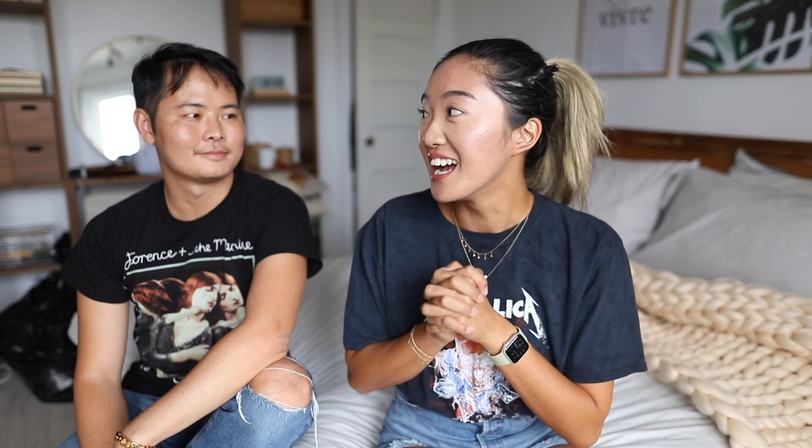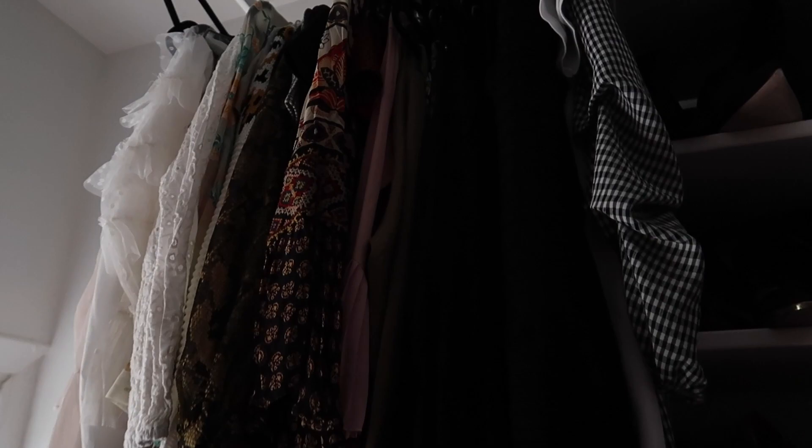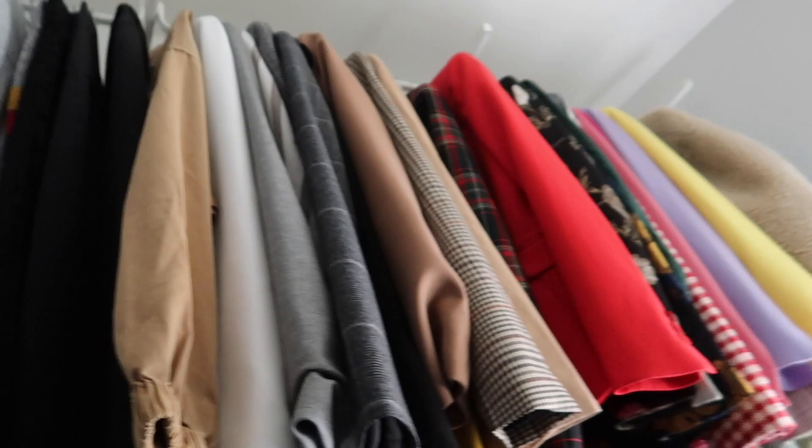We're gonna do it Marie Kondo style — I'm gonna take out everything section by section, put it all on my bed, and we're going to vote on whether or not I should keep it. Welcome to my closet. It is three rows of things, but fairly organized — short dresses there, socks and undies there, t-shirts there, skirts there, pajamas there, accessories there, tops here color-coded, blazer collection up there, pants and jeans down there.